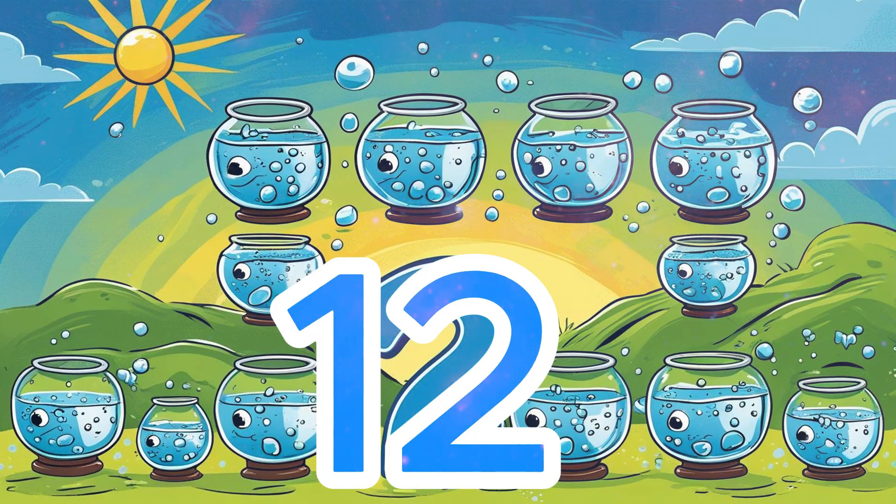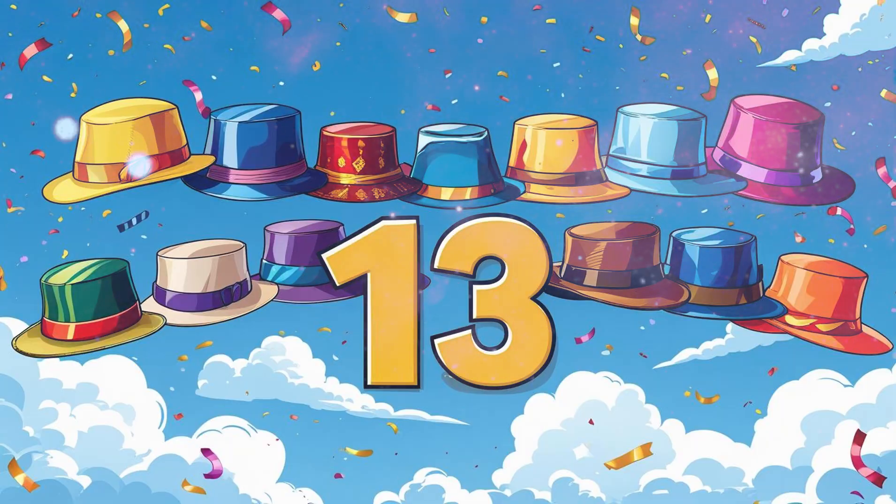Number 13: 13 hats. 13 colorful hats, all in different shapes and sizes. Count them with me: 1, 2, 3... 13.